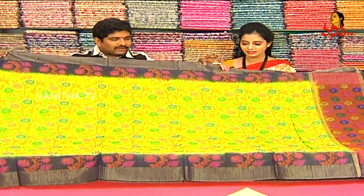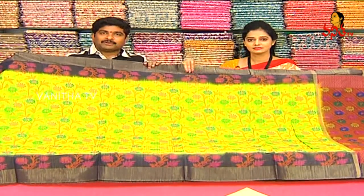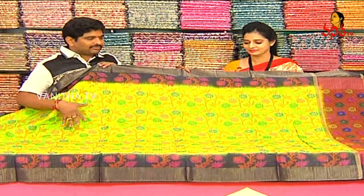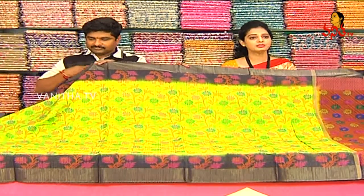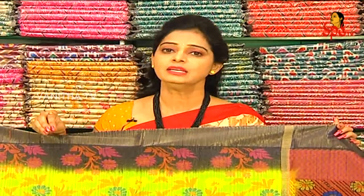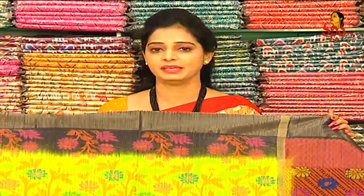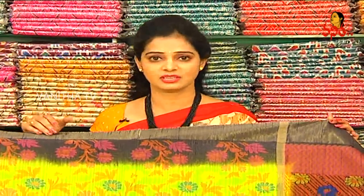We also have green color and black color combination, red silk also available. After discount, this all costs 1,950 rupees. We can see the rates of the discount — 40 to 50% discount. That is our last date. Thank you. Next one — used in Banaras.